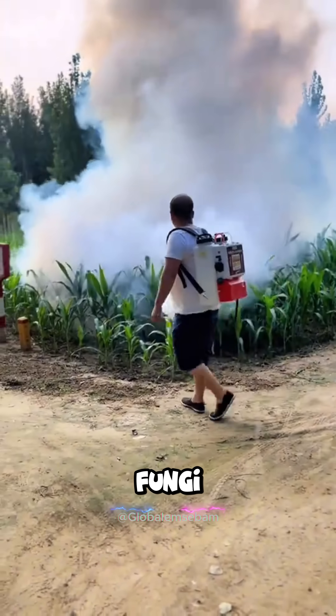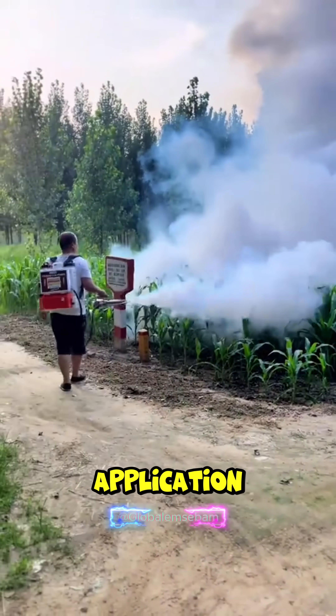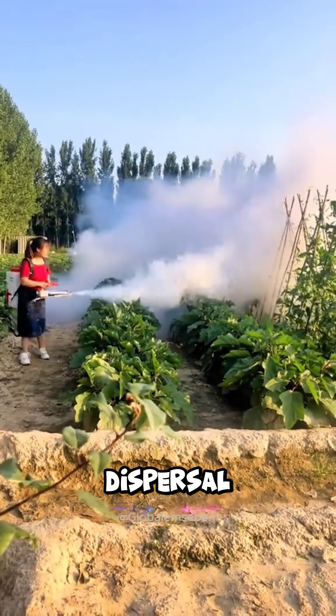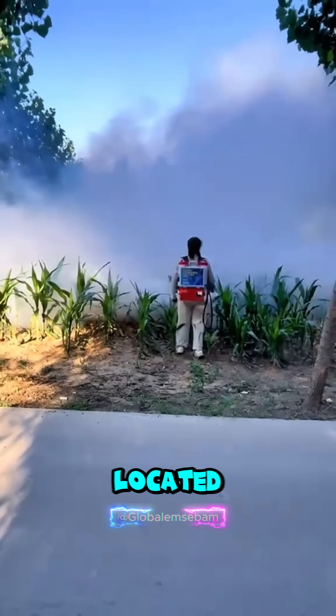Effective against fungi, mold, insects, and bacteria in greenhouses. Application of pesticides to crop leaves in fruit and vegetable gardens. Effective fog dispersal into the spaces between plants. Spraying areas where crops are located after harvest.